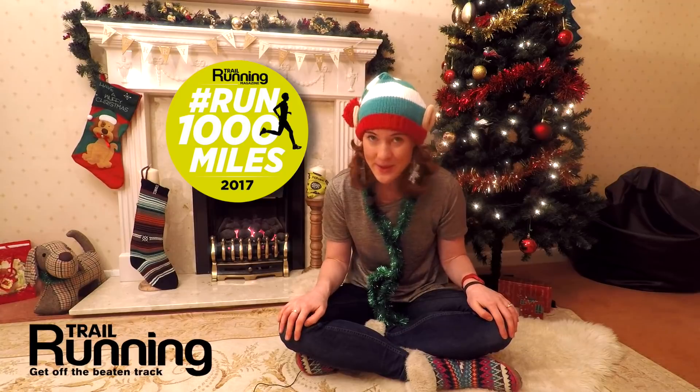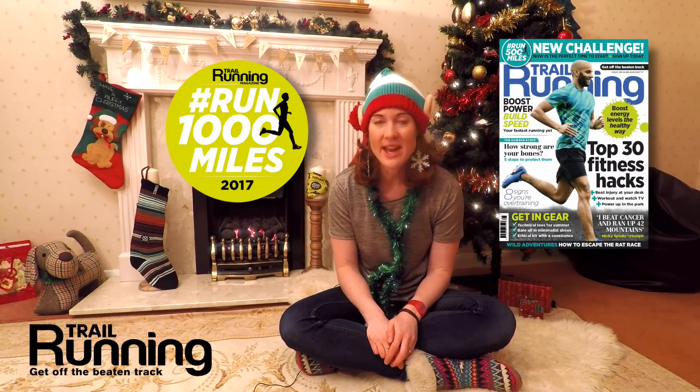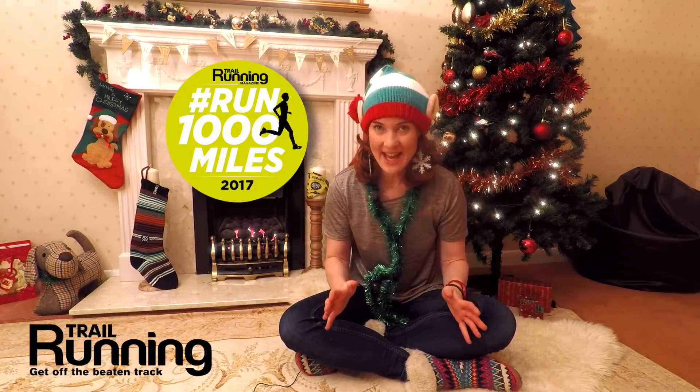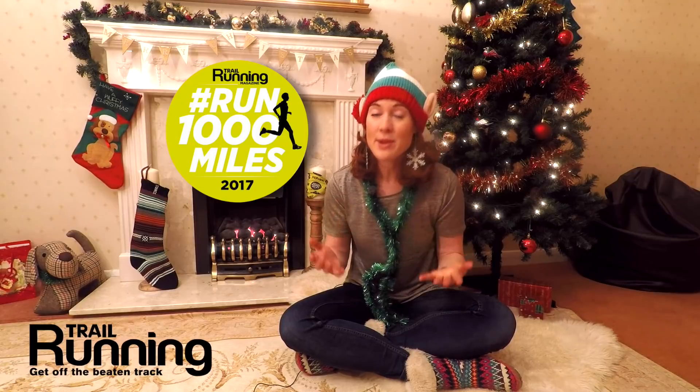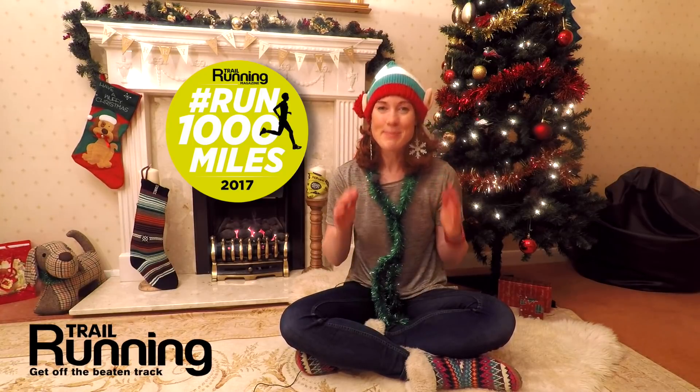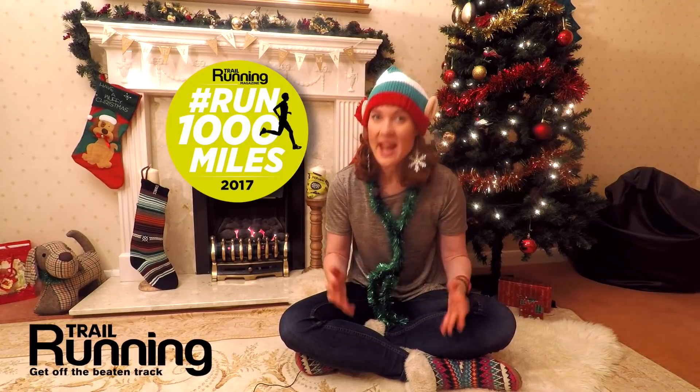For those of you who've subscribed to this channel and don't know what I'm talking about with this Run A Thousand Miles Challenge, head over to the Trail Running Magazine website and check it out for 2018. The links are also in the description below. Run A Thousand Miles is a fantastic challenge — it will keep you motivated and help you have your fittest year ever, because you'll be running about 2 or 3 miles a day or 25 miles a week, so it's the perfect challenge to keep you motivated all year round. This competition is for everybody who's taken part in the Trail Running Magazine Run A Thousand Miles Challenge this year.